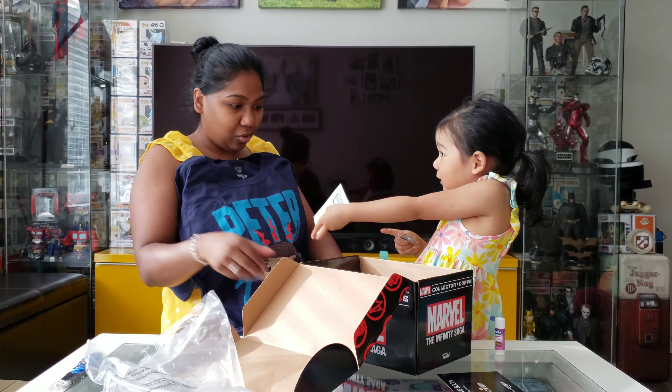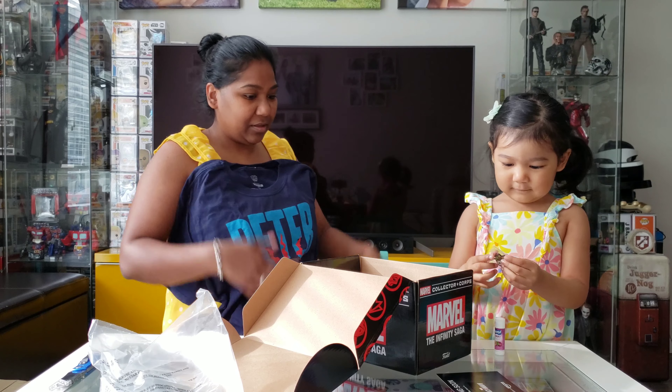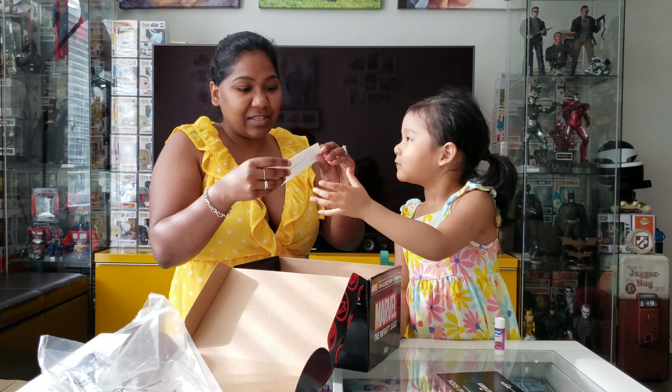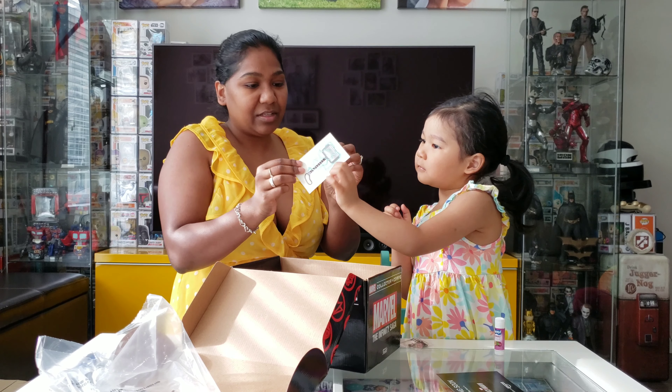I like this. And this is a pin. That's the pin. This is a sticker, from there.